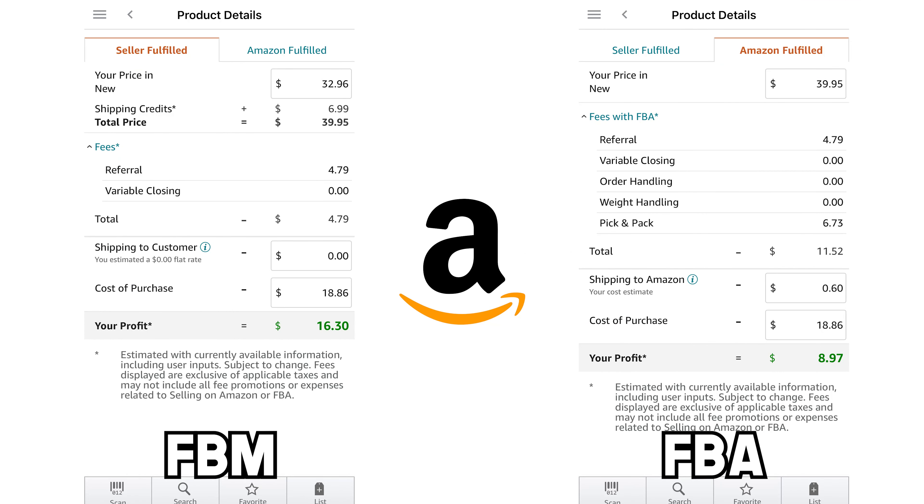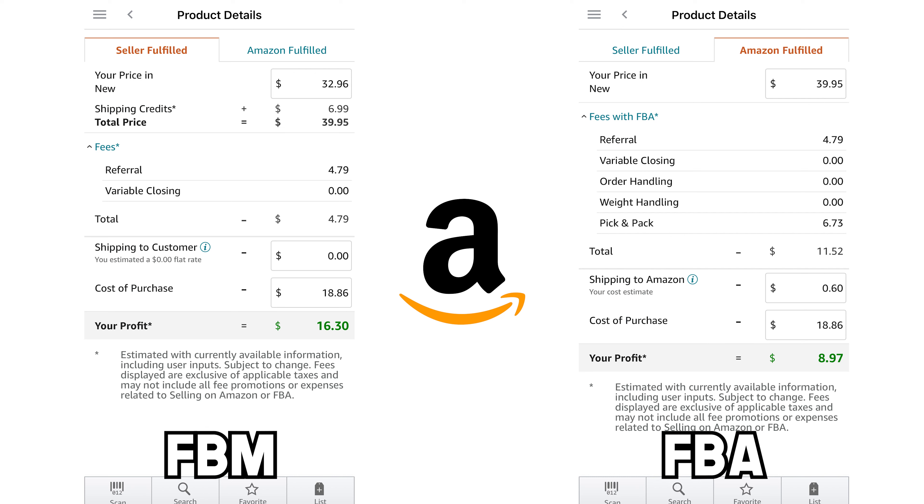As you can see from the FBM side, on this particular product I am being charged a $4.79 referral fee. With FBM there's no pick and pack fee, no order handling fee, no additional fulfillment fees on top of that, because I myself as the seller am fulfilling that customer order. Whereas with Fulfillment by Amazon, I'm paying Amazon an additional fee for that pick and pack. Between the referral fee and the pick and pack fee it works out to almost 30% — this particular item is about 28%, but most items will work out to about 30% or so. It could be 33% — it's going to depend on the item, the category, the size, the dimensions, and the overall specifics of the item.